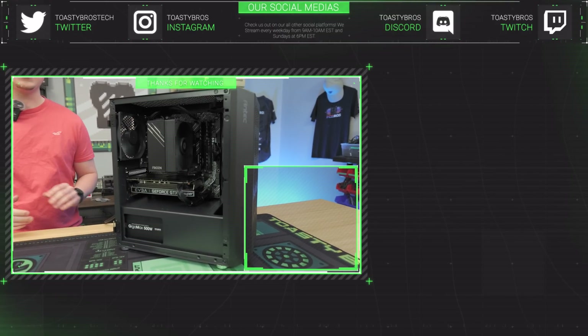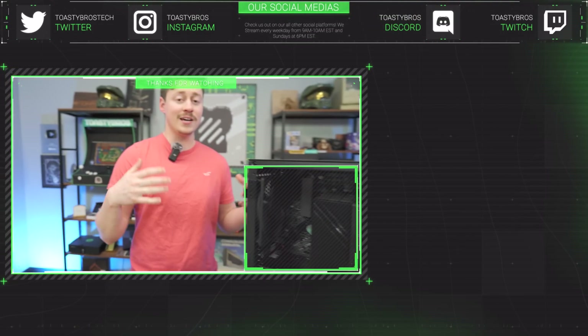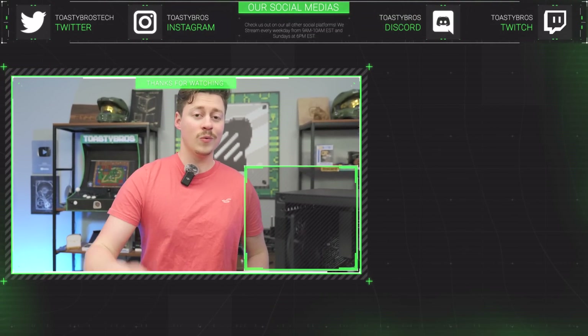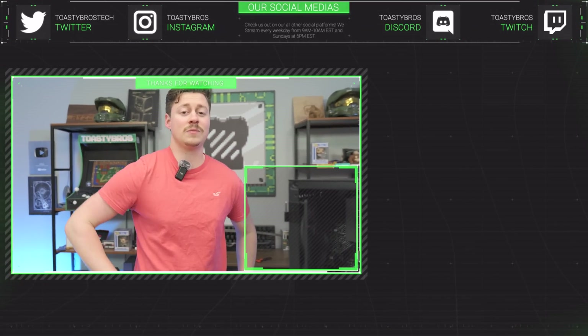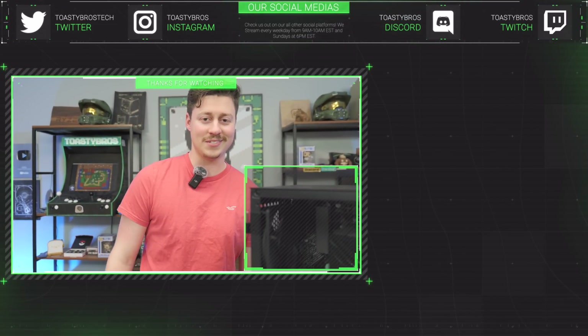This PC will be for sale at pcbros.tech. As you can see, it's been fully benchmarked, temp-checked, and has a fresh Windows install. It's good to go with a new and improved one-year warranty. Make sure you check out pcbros.tech today and use code ToastyBros2 at checkout to save 2%.